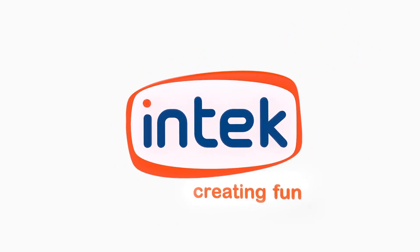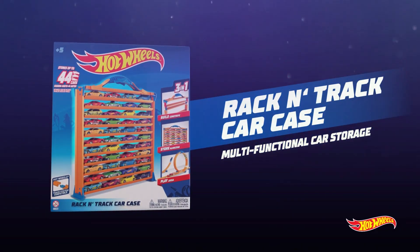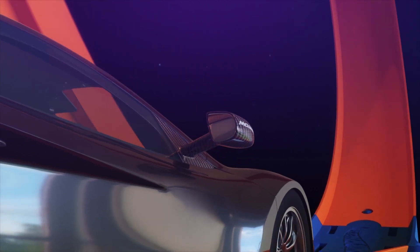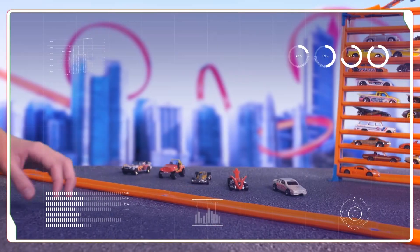Created by Intech. Introducing the new racing track car case from Hot Wheels. Store your cars or take them with you. Transform your case into an awesome track or super loop. Let's go!